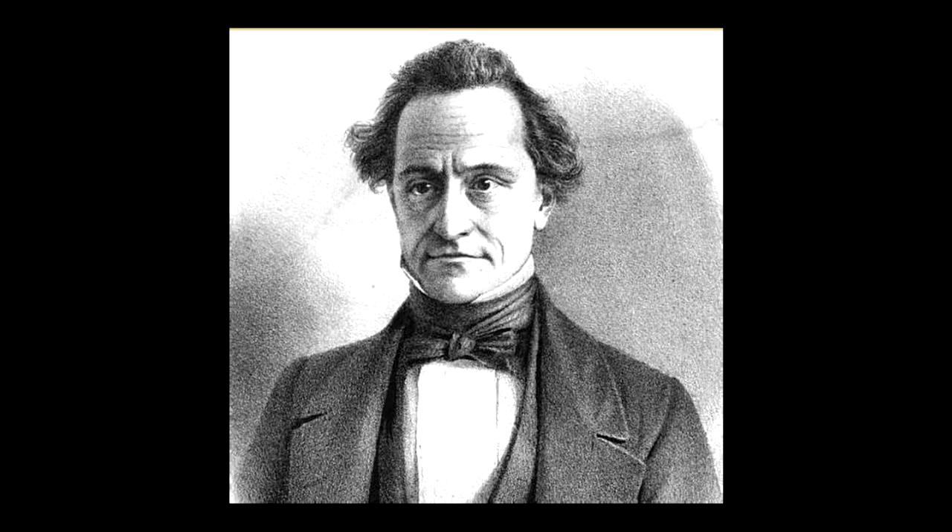Fort Butler was named for Benjamin Butler, the Attorney General appointed by President Andrew Jackson. The fort contained barracks, a kitchen, dining area, officers' quarters, offices, and other buildings.